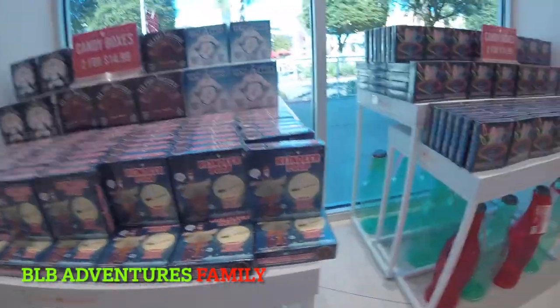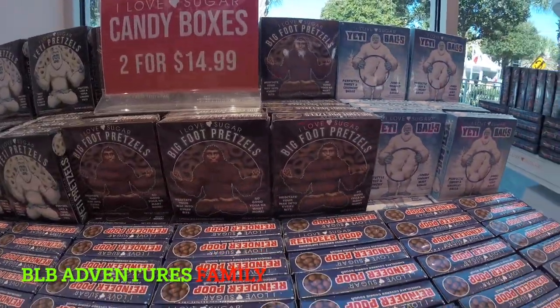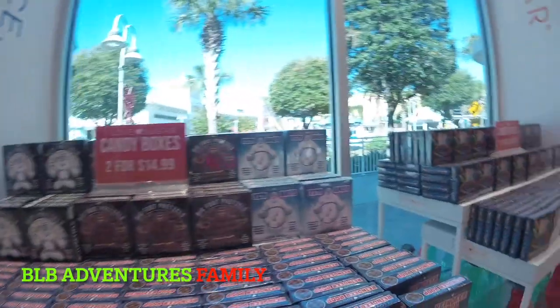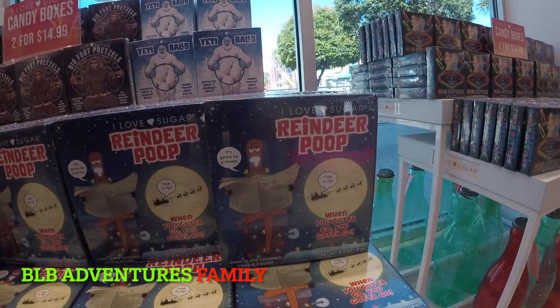Just because we're coming on the holiday season, check this out: reindeer poop, Yeti balls, Bigfoot pretzels, and Yeti pretzels. Comment on our video — let us know, what would you rather eat? Reindeer poop candy or Yeti balls? You want the sweet and crunchy balls, or when you gotta go, you gotta go with the reindeer poop.